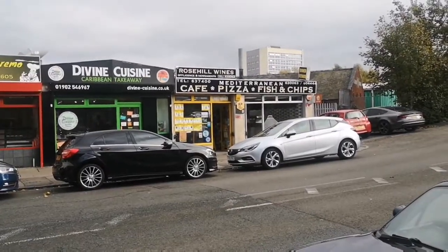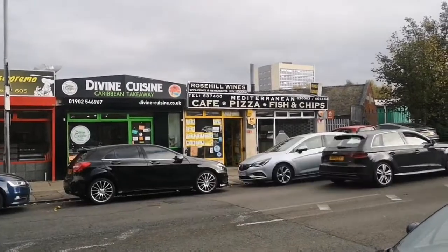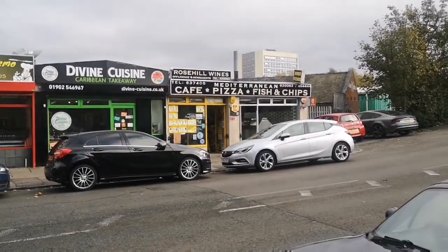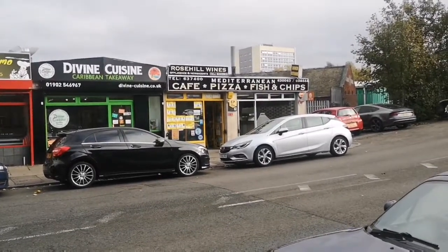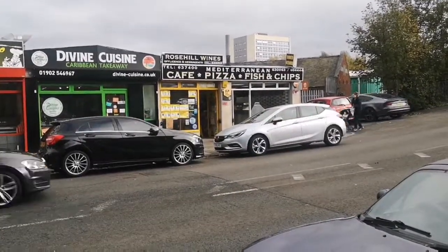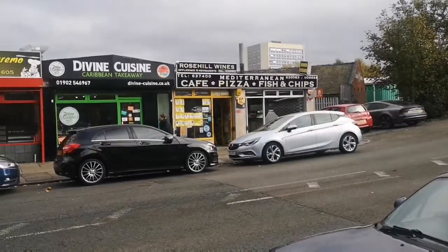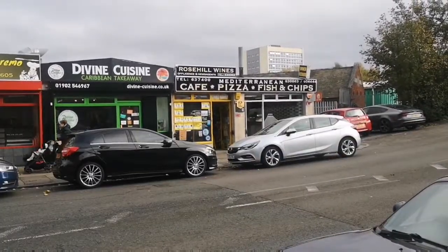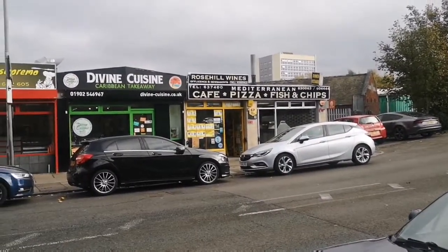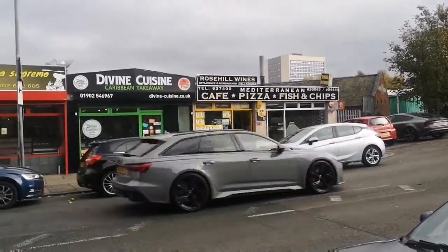Good afternoon viewers, Andy's vlogs and food reviews here. Today we are situated in Bilston Street in Willenhall. You know what day it is — it's Tuesday, so it's time for a food review and Takeaway Tuesday. Today we're going to try the Mediterranean Cafe pizza, fish and chips here in Willenhall. I'm going to go inside, have a look at the menu, and I'll be back in a moment.